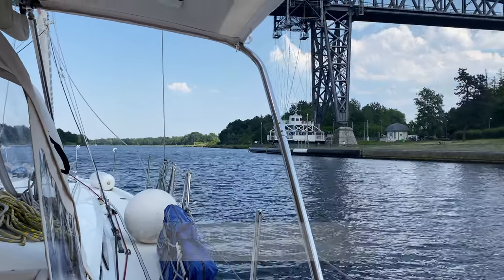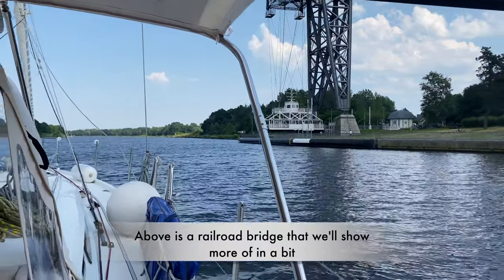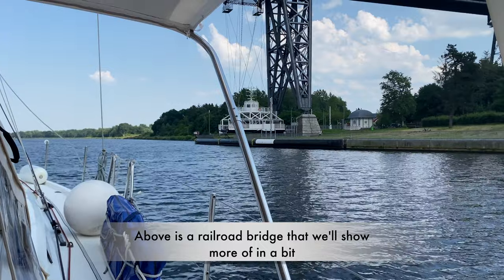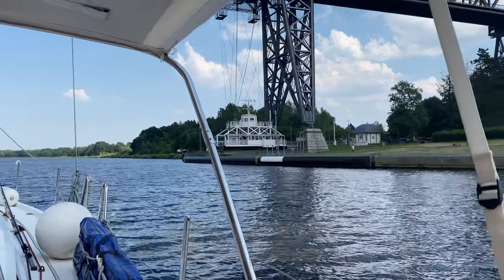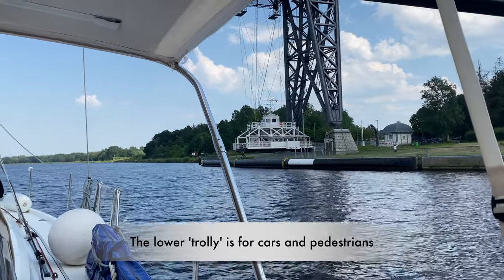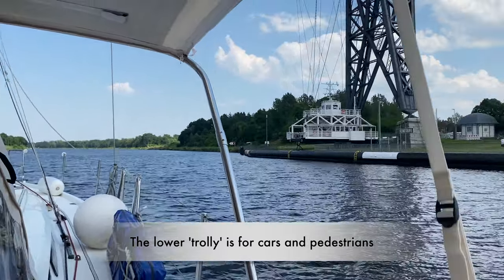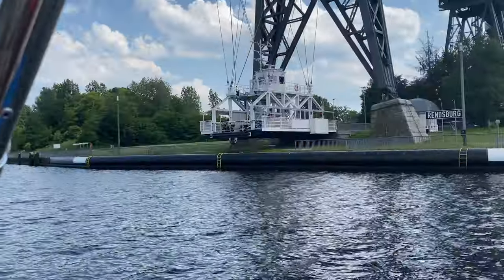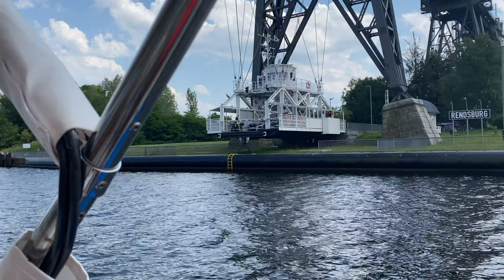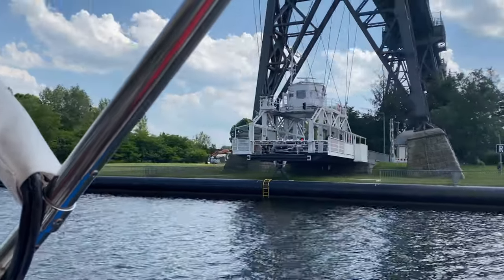This is Rendsburg. We're going to be staying in a different part of Rendsburg tonight, along a little offshoot off the canal. Pretty cool — I've never seen this before. That's a ferry. It's pretty trippy. It looks like it's going to start going here in just a minute.